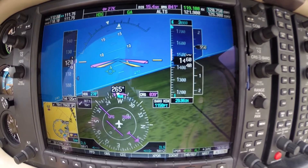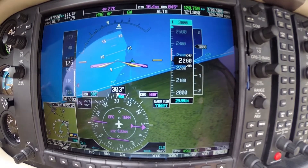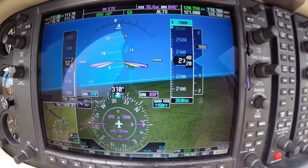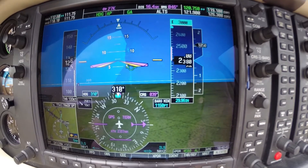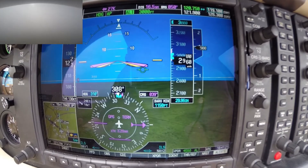Columbia, one Bravo Sierra, contact departure. Contact departure, one Bravo Sierra. Alright, engage the autopilot now. It will continue to fly 310 up to 3000, it will level off there. Sun diameter northeastbound. Autopilot is capturing 3000 feet.